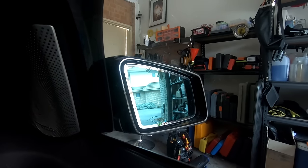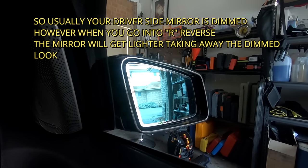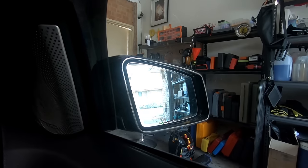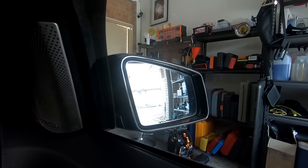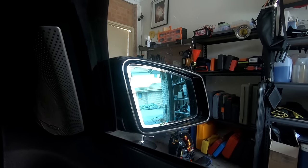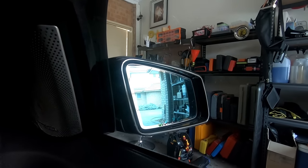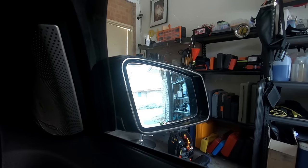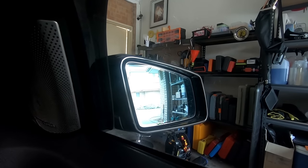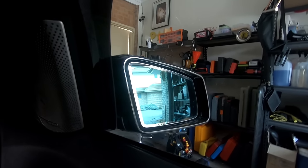Another really cool feature: when you go into reverse, your side mirrors get lighter. Watch the side mirror — as you can see it gets lighter, and once you go back to drive it will automatically dim again. Going back into reverse, it gets lighter; back to park and it gets darker with that tint again.